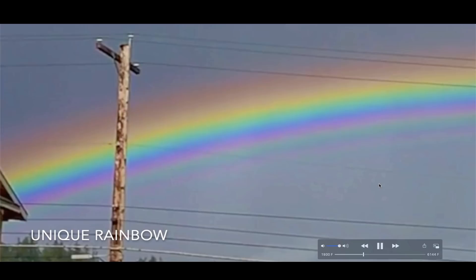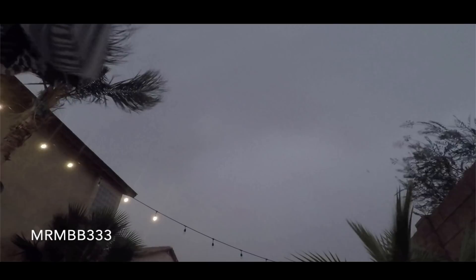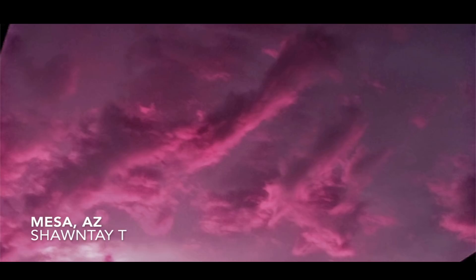A unique rainbow — not exactly sure of the location, and the sender did not give a name. AZ Monsoon from back on the 17th — this is some video footage I took. Had some lightning very close to the house. This is a GoPro I had set outside — I was not outside in this lightning. Look at that — that was within probably 100 yards of the house.